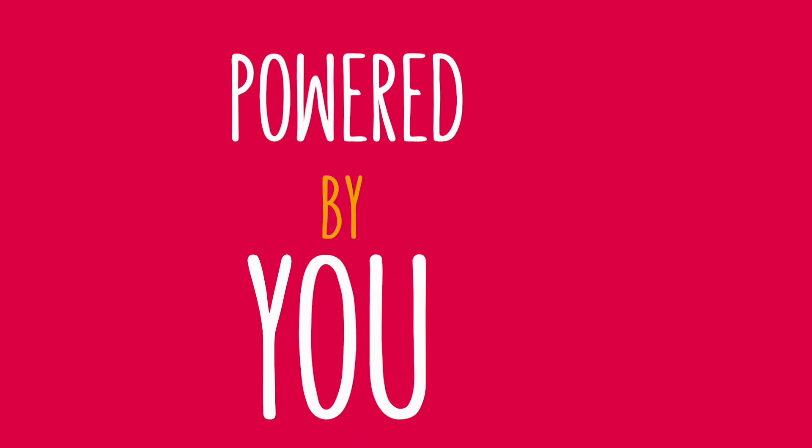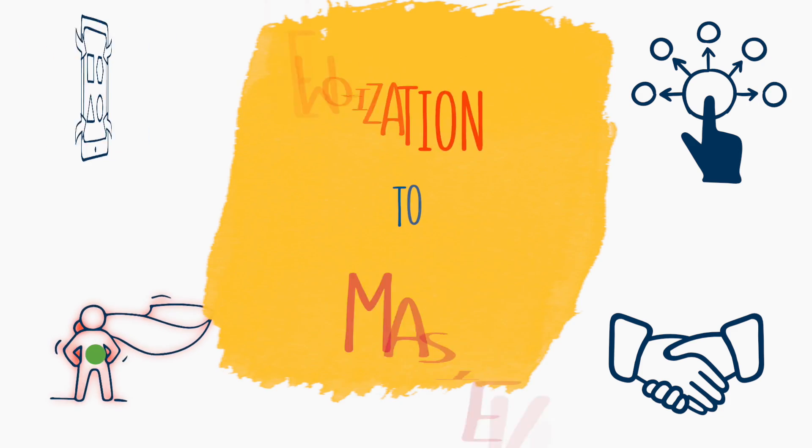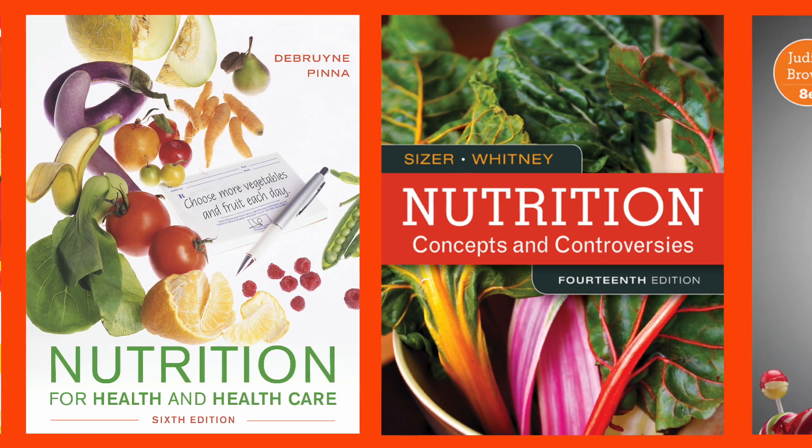Powered by you, MindTap is the outcome-driven application that propels students from memorization to mastery. And it's available with the market-leading nutrition titles from Cengage.